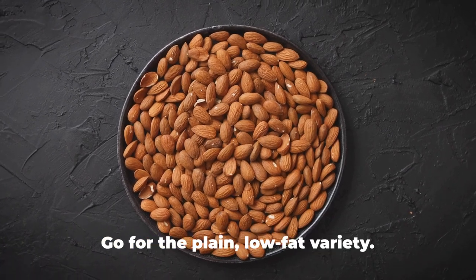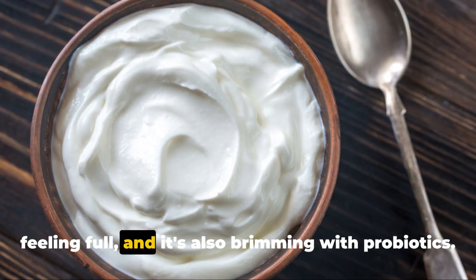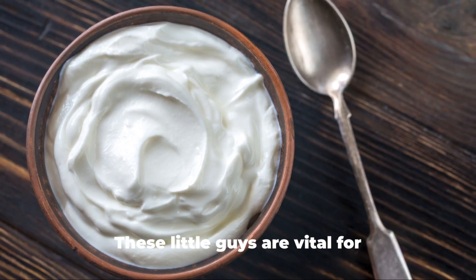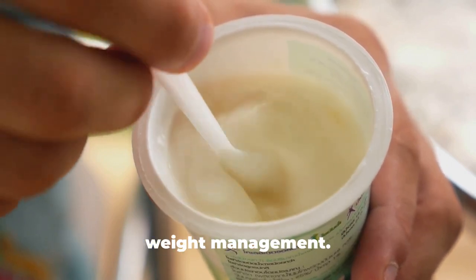Next up is Greek yogurt. Go for the plain low-fat variety. It's rich in protein, which keeps you feeling full, and it's also brimming with probiotics. These little guys are vital for maintaining a healthy gut, a key player in weight management.